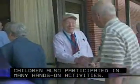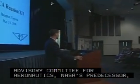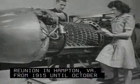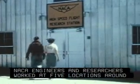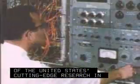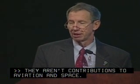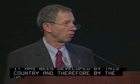Alumni of the National Advisory Committee for Aeronautics, NASA's predecessor, held their 12th and final reunion in Hampton, Virginia. From 1915 until October 1, 1958, NACA engineers and researchers worked at five locations around the country, carrying out much of the United States' cutting-edge research in aeronautics and laying the groundwork for America's space program. Their contributions to aviation and space are aviation and space as it has been developed by this country and therefore by the world.